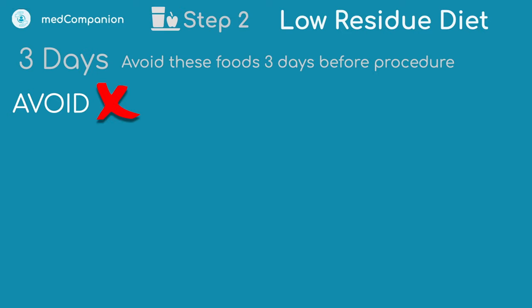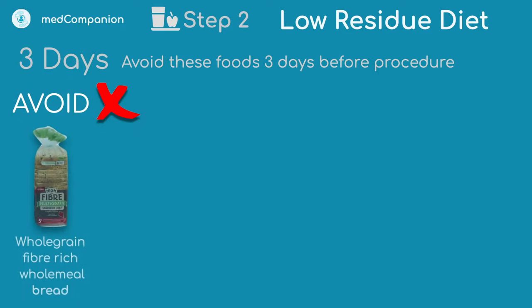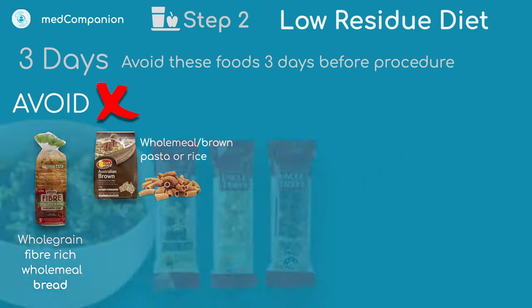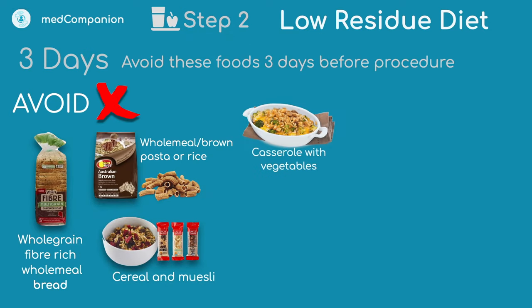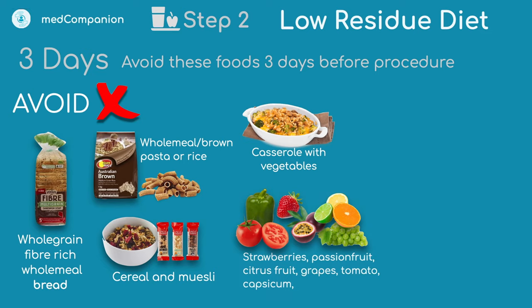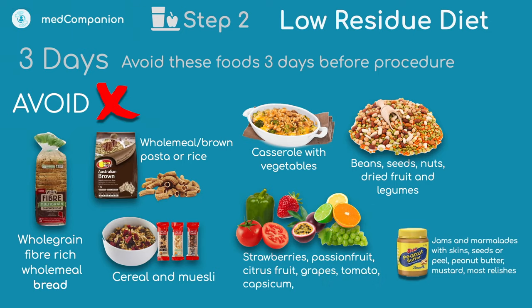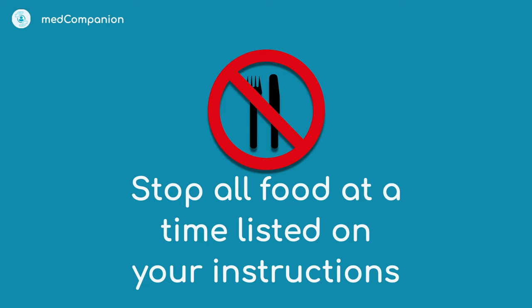Foods you should avoid include wholegrain, fiber-rich, or wholemeal bread; wholemeal or brown pasta or rice; cereal and muesli; casseroles with vegetables; strawberries, passionfruit, grapes, citrus fruits, tomato, and capsicum; kidney beans and other beans; seeds, nuts, dried fruits; jams with skins; peanut butter; mustard; and most relishes. Also avoid fiber supplements like Metamucil, and do not drink alcohol during this period.